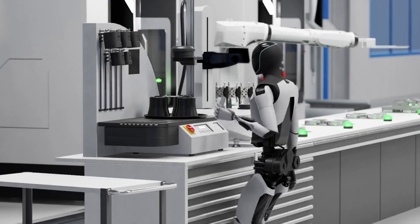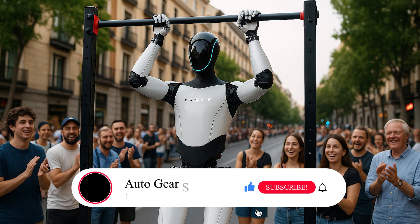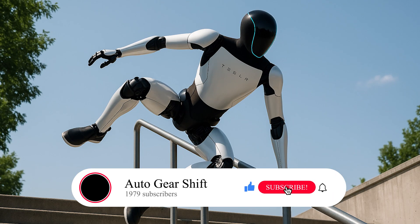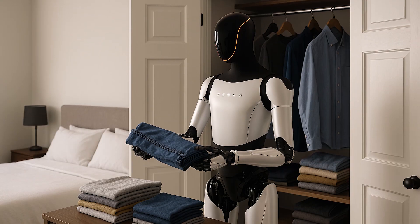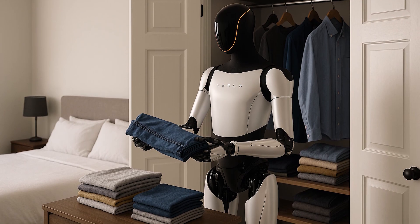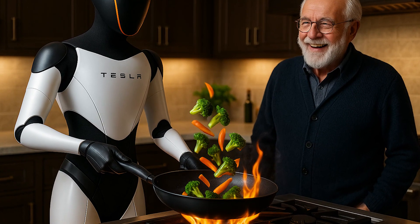If you're into tech that actually works, hit subscribe and turn on notifications. Let's get this channel to our next milestone — 1,979 subscribers. One for every circuit Optimus needs to fold your laundry and make you breakfast.